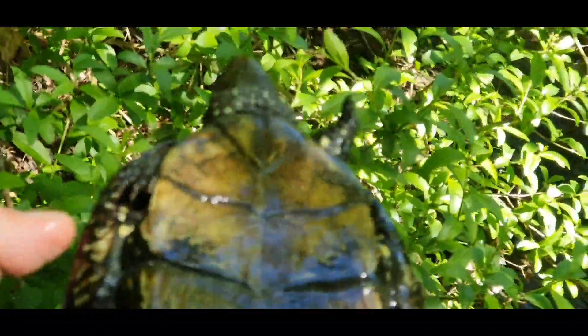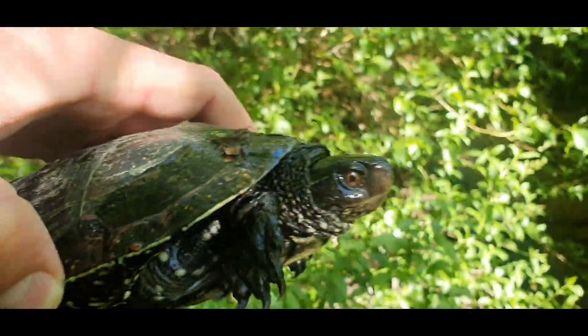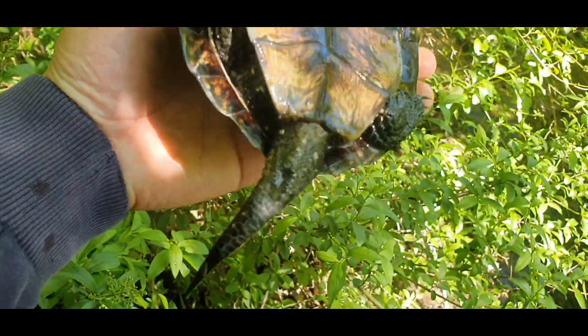Wow, it's a male. Look — color of iris: red. Concave plastron, dark in color. Tail very long.